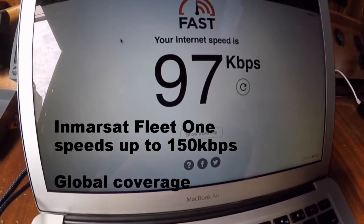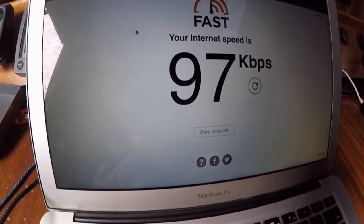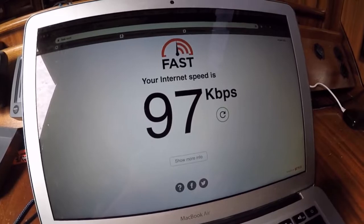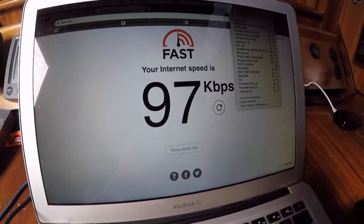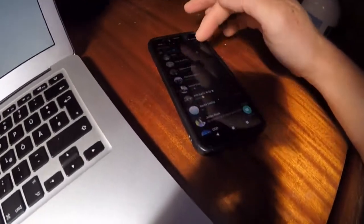We're currently in harbor, and what happens when in harbor is obviously there's a lot of blockage from different masts around. So the speed we're getting now is 97 kilobits per second. I'm connected here to the Wi-Fi called Clued Arrows.